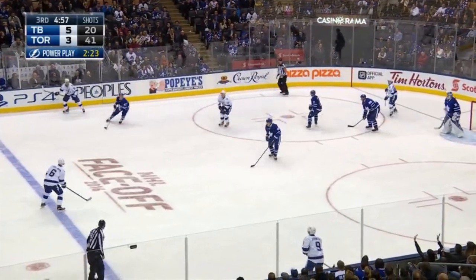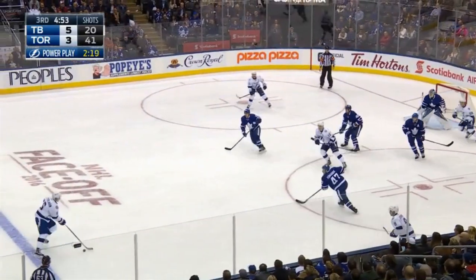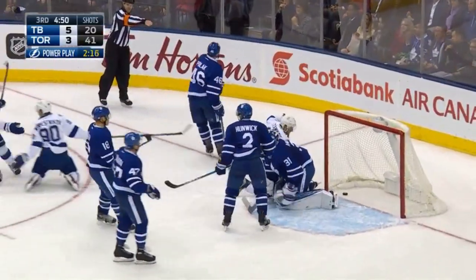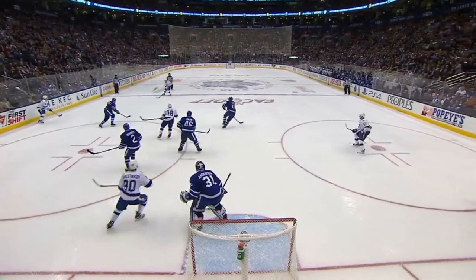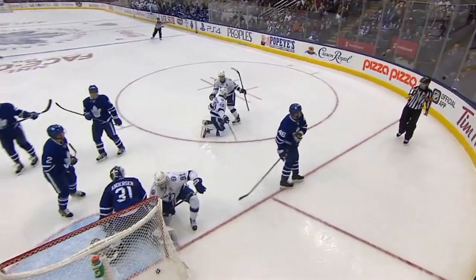Stamkos left point, hurries it center point. Good puck movement by the Lightning. Right circle Johnson, right point Strawman — Anton Strawman shoots, blocked in front. Score! Nemesnikov on the rebound, and it comes in the first half of the double minor. It's 6-3 Lightning, and they'll stay on the power play for another 2 minutes.